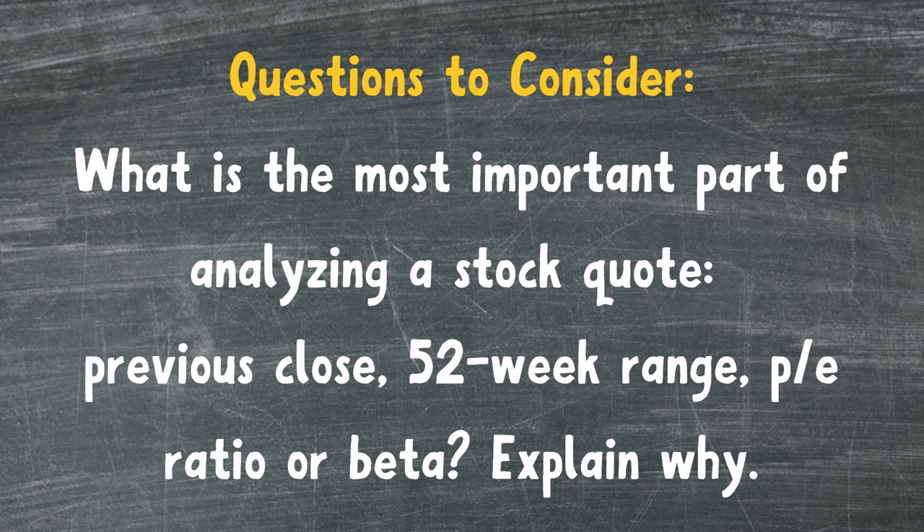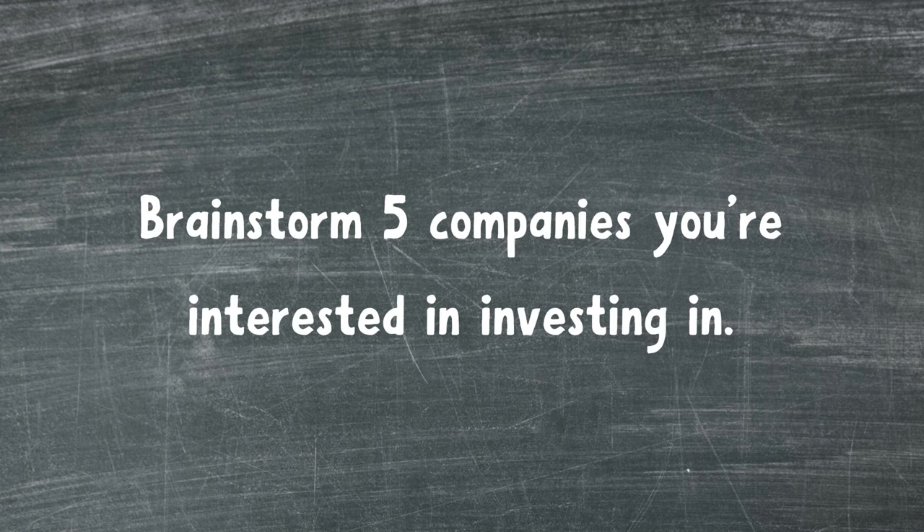Questions to consider: What do you think is the most important part of analyzing a stock quote — previous close, 52-week range, P/E ratio, or beta? Explain why. Brainstorm five companies you're interested in investing in.